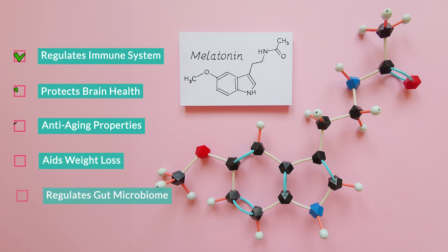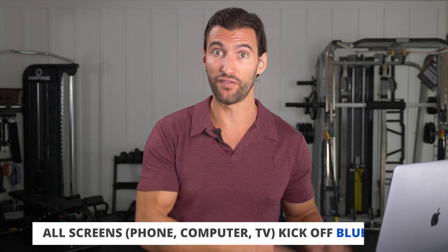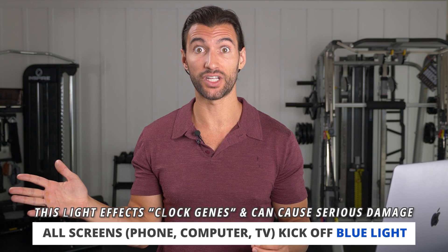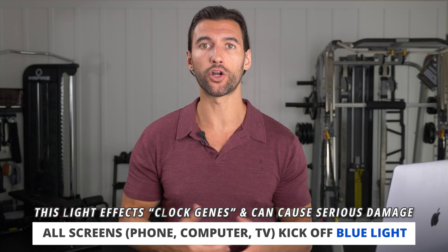Melatonin is this master regenerative hormone. It regulates your immune system, it helps clean your brain, it has anti-aging properties, it aids in weight loss, it helps the gut microbiome. So imagine every single day that you're using a phone, a computer screen, or a TV that is blasting your whole system with artificial light out of sync with the natural sun's rhythm — that is making your whole physiology hijacked and making you weaker on every single level.